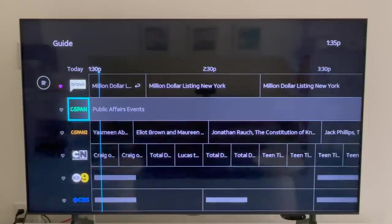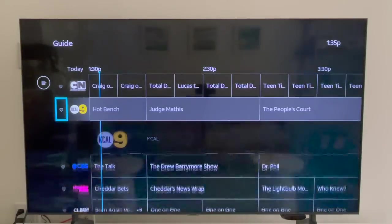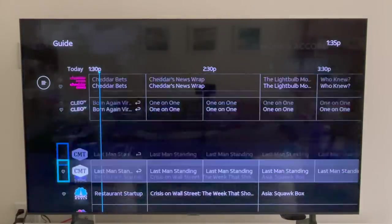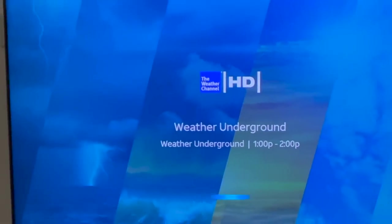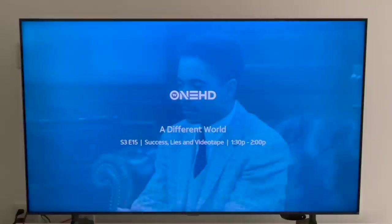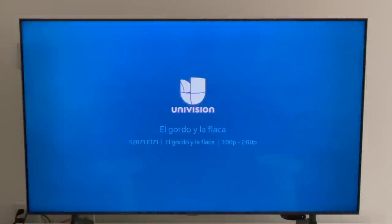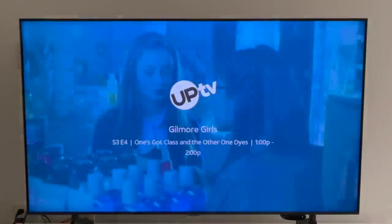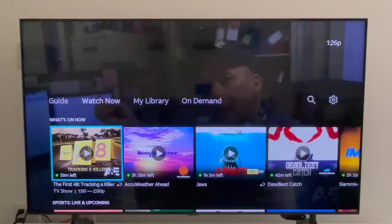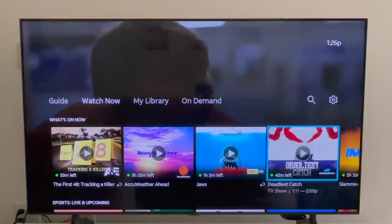Scrolling through the live guide is fairly quick, though there's a slight delay when loading graphics and descriptions for a particular show. Clicking on a program airing live takes you directly to it; selecting an upcoming program brings up an info screen with the option to set a recording. While watching live TV, you can change channels using the left and right arrows on your Roku remote, or select the down arrow to go back to the live guide.